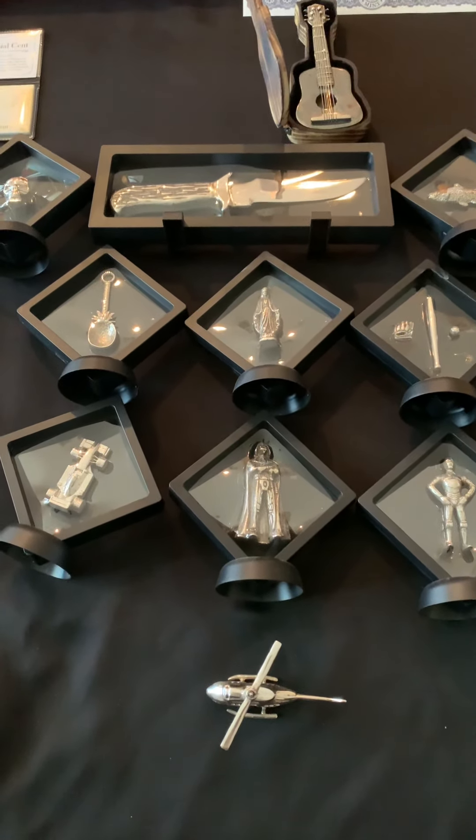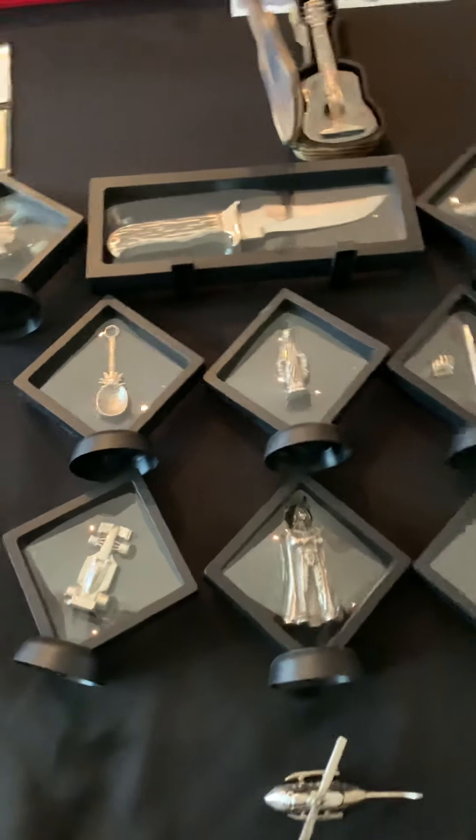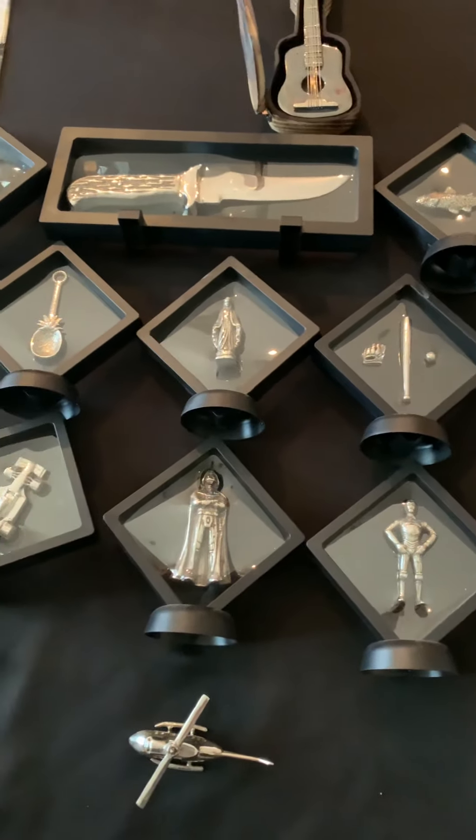Hello YouTube friends and family. It's auction day. Just wanted to show you guys some of the stuff that we're gonna have out there today for the auction.